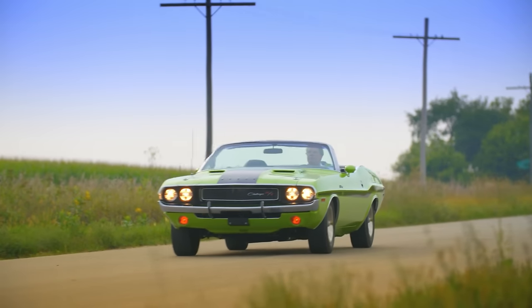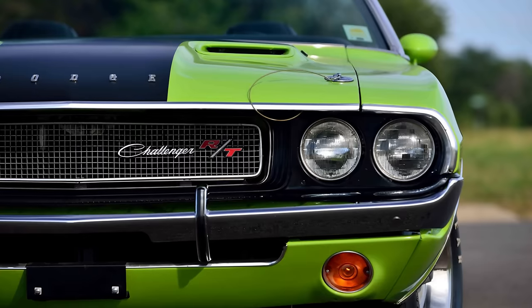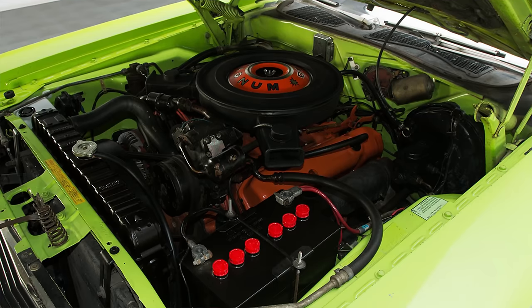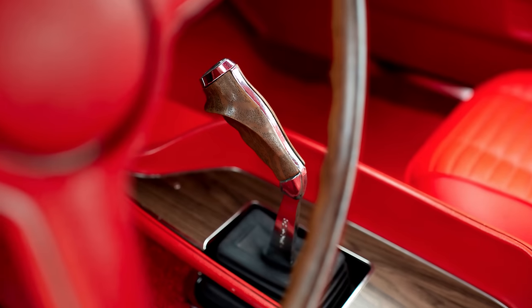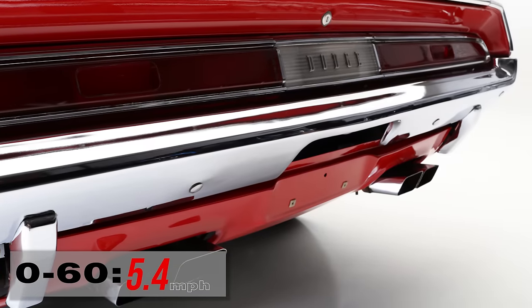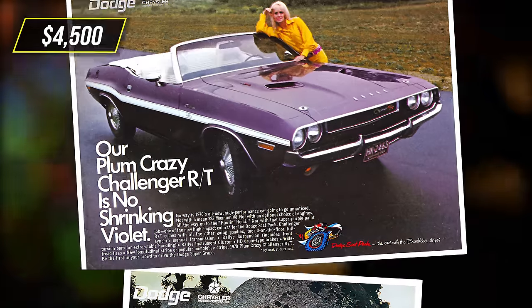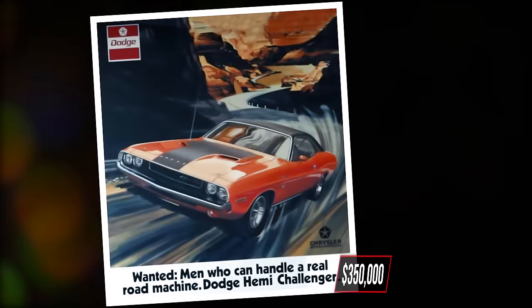The aggressive and muscular looking Dodge Challenger RT was Chrysler's answer to the Mustang and their entry into the pony car segment. It had great design and a range of V8 engine choices including 383, 426, and 440 cubic inch versions. The one to have was the 426 Hemi with a four-speed manual transmission, which would propel this American muscle thrill ride from 0 to 60 miles per hour in 5.4 seconds. In 1970, the Challenger RT Hemi cost about $4,500, and if well preserved, it could sell today for around $350,000.